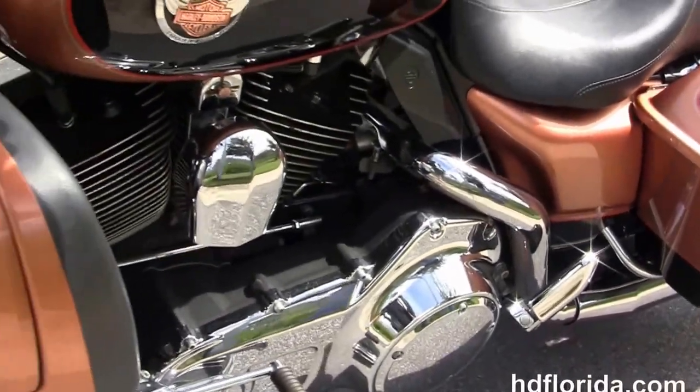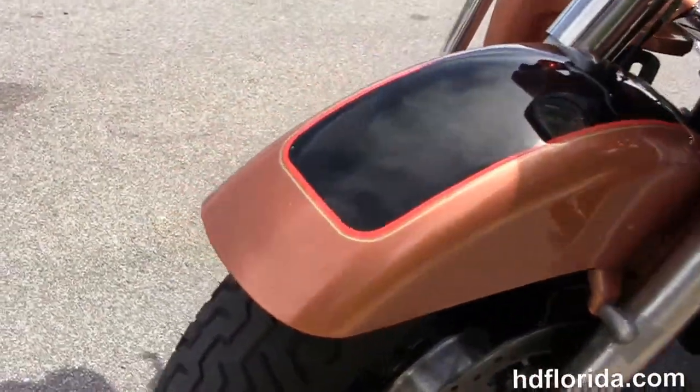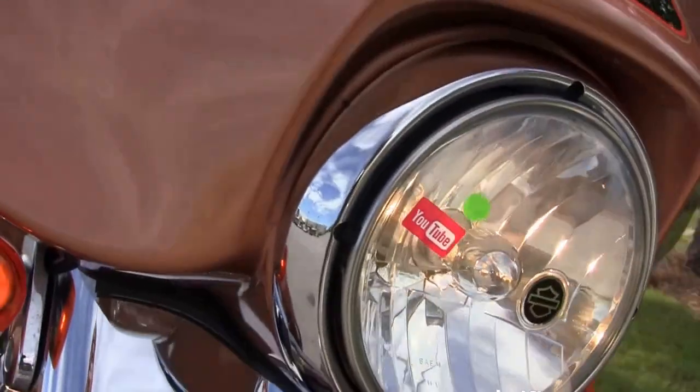It is in the 105th anniversary copper and black two-tone paint. It has the factory ABS brakes and the additional chrome windshield trim out front.